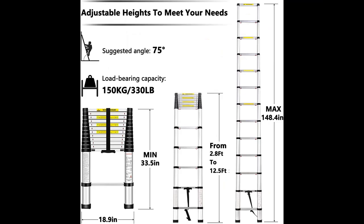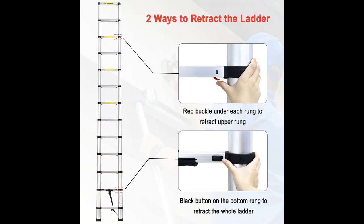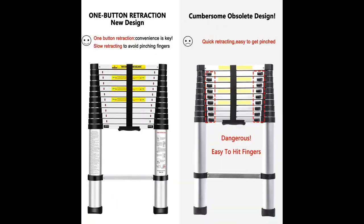One-Button Retraction: Our telescoping ladder has a one-button retract function. You only need to move the two buttons at the bottom of the telescopic ladder to easily close the ladder, which is very safe. Non-one-button telescopic ladders on the market have multiple buttons and descend relatively fast, making it easy to pinch fingers. Our telescopic ladder descends slowly with one button, which is very safe.